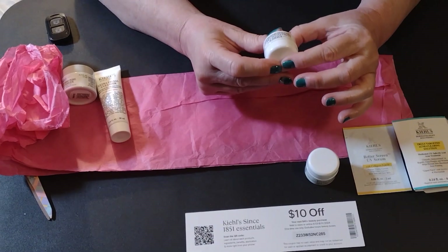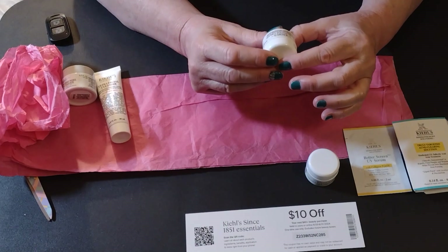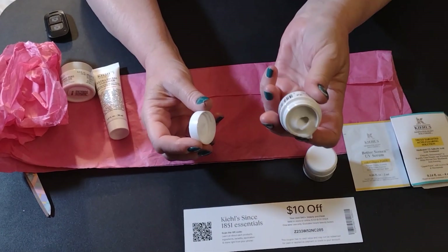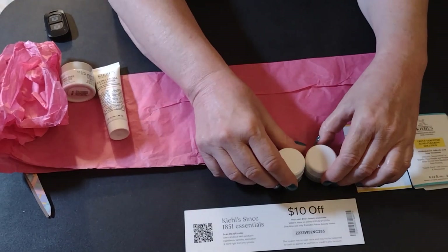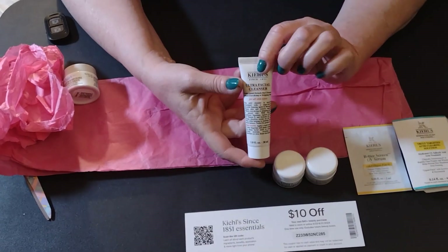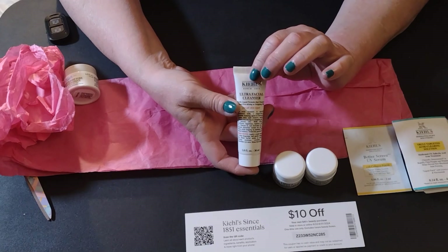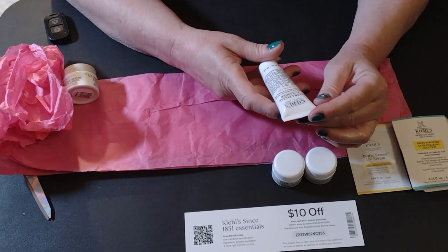Here we have the ultra facial cream — a lightweight hydrating formula. This one also has no scent, and it is a little bit fuller so you're getting more product, which is good. I've never purchased any Kyle's so I'm not sure what price point we're talking about, but judging from the size of these samples I'm guessing this is a pretty pricey product. I'm definitely going to look it up and check it out.